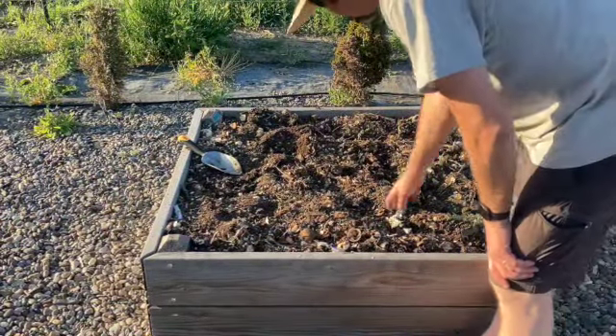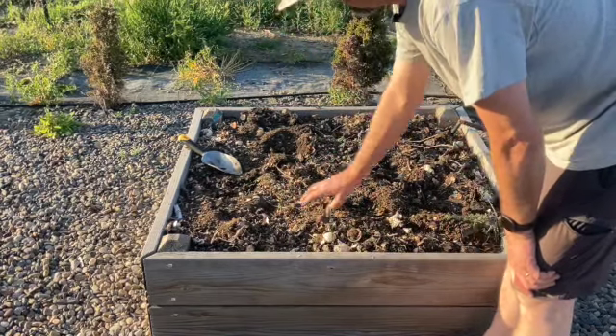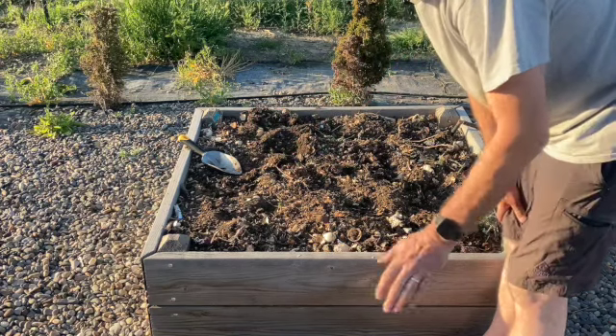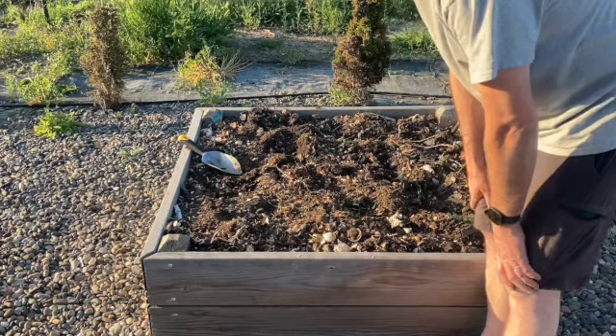You can see the different top dressing in this bed — there's a lot of eggshells. We had an old composter, we emptied it, and some of this is just left over from that. All that will be good. I'll go over the watering system with you guys so you can see what we've got set up.